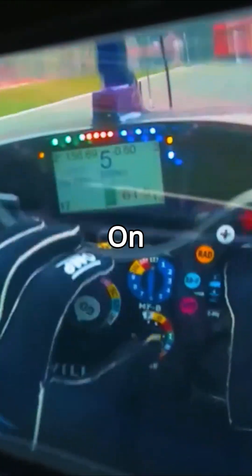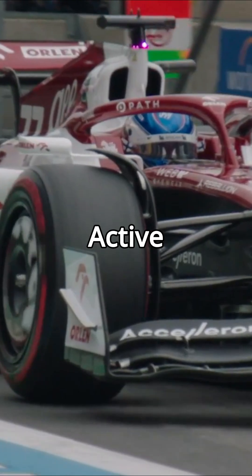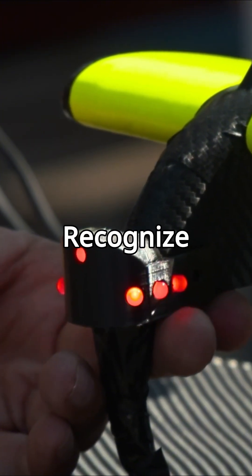There's also a set of lights on top of the car used by marshals and mechanics. Green means the car is safe to touch, yellow means the systems are on but safe, purple means pit limiter active, and red flashing means there's an electrical problem — don't touch it. The red one flashes so even colorblind people can recognize danger.